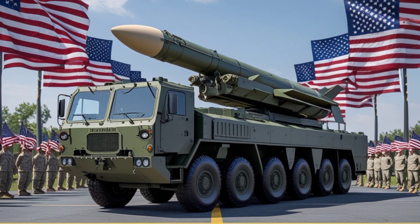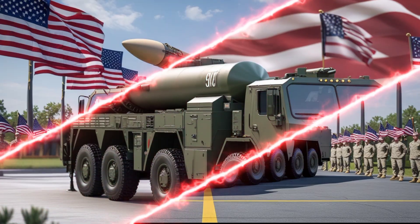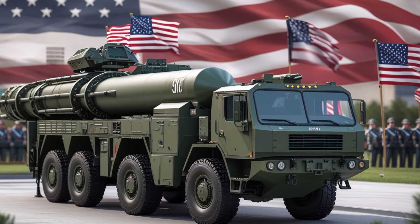Imagine the power of being able to detect, track, and destroy an incoming target far before it gets close enough to cause any harm. That is the edge that this missile provides. The SM-6 was first deployed in 2013.